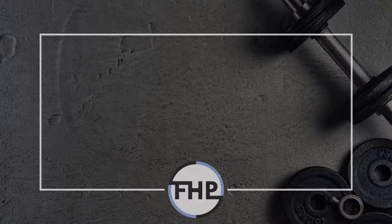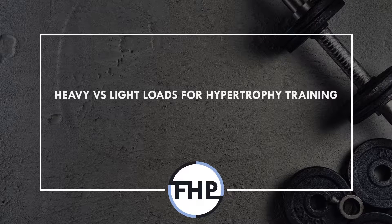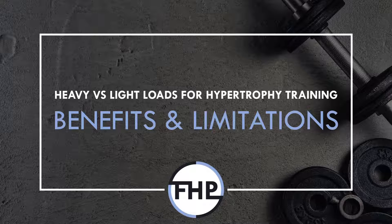Hi everyone, Peter here from Flow High Performance, and in this video we will cover the potential benefits and limitations of training with heavy versus light loads for hypertrophy.